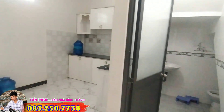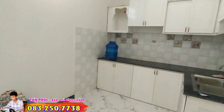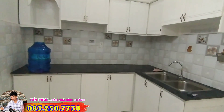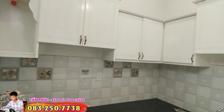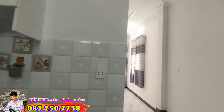Next is the kitchen space. The kitchen is designed with upper and lower kitchen cabinets, fitted with granite countertops and arranged in an L-shape. The design is extremely modern and luxurious. The walls are fully tiled, making the house look very bright and cool.